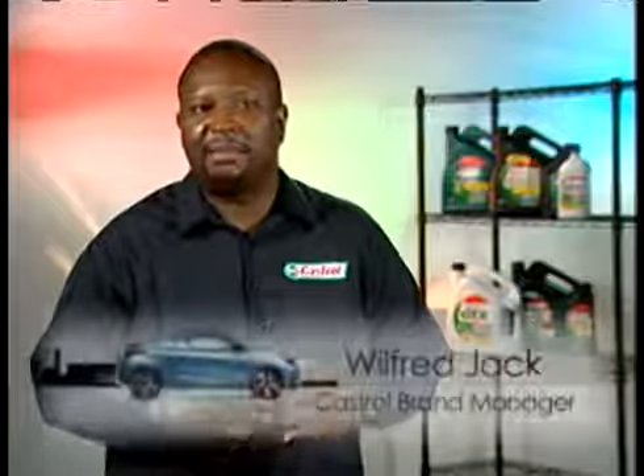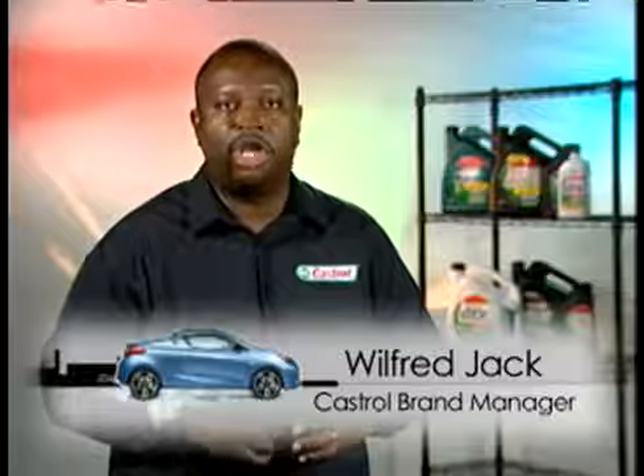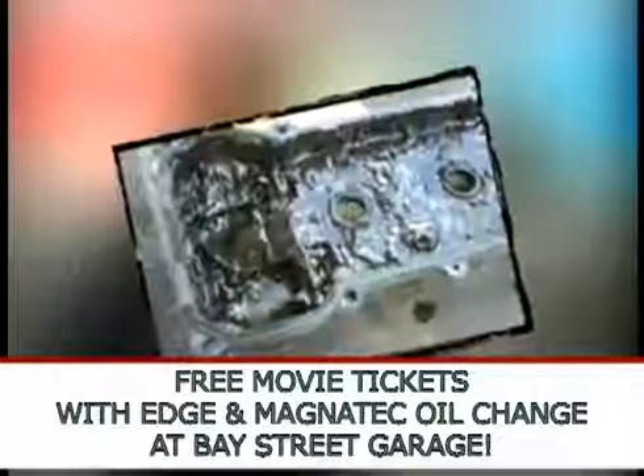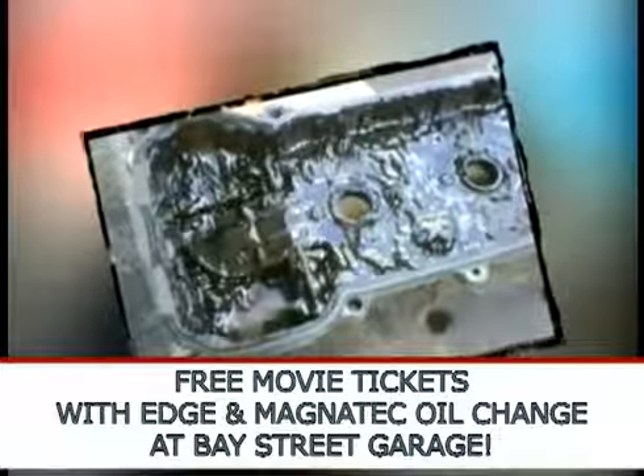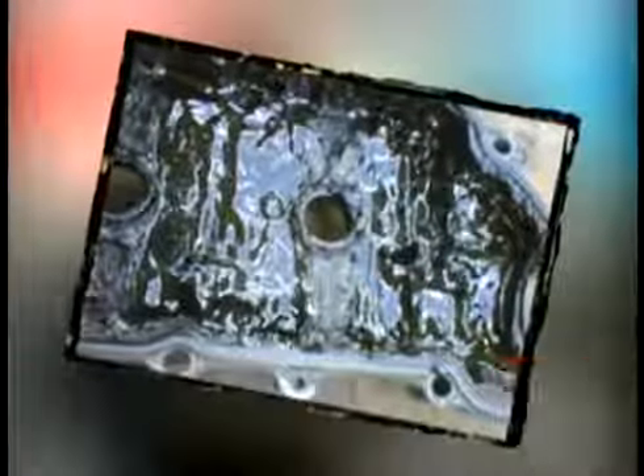Your engine is the heart of your car. In the same way that bad eating habits lead to lack of energy, blocked arteries or worse, cheap inferior oil in your car can cause a clogged up engine. These deposits build a tar-like substance and behave just like cholesterol in your engine. They clog up oil passages and reduce the flow of oil to critical engine parts.